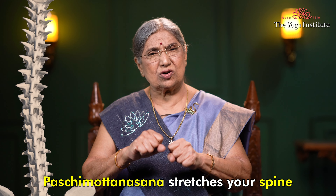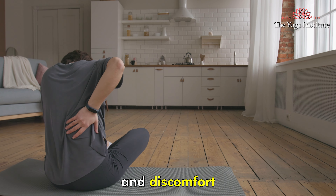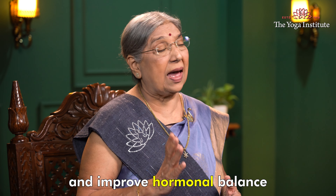Paschimottanasana stretches your spine, hamstrings, and lower back, which can reduce back pain and discomfort that may come with PCOD. It also helps to stimulate the ovaries and improve hormonal balance.